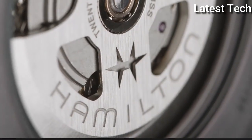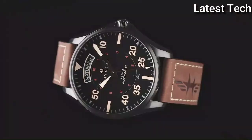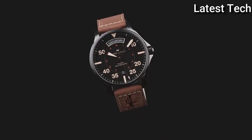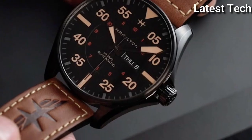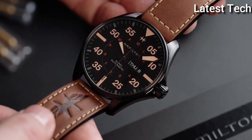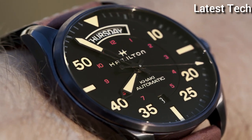With a practical day-date function, super-readable Super-Luminova hands and indexes, and the exclusive H30 automatic movement with up to 80 hours of power reserve. The sky's the limit for this distinctly Hamilton aviation timepiece.